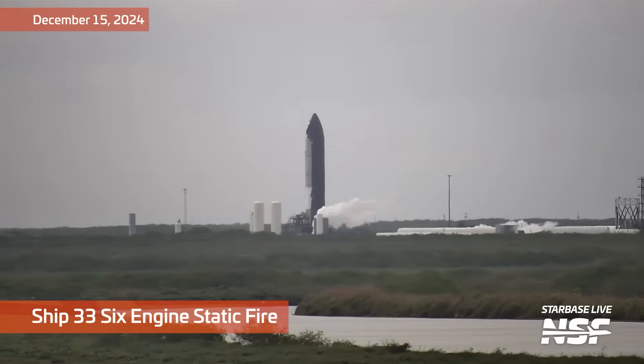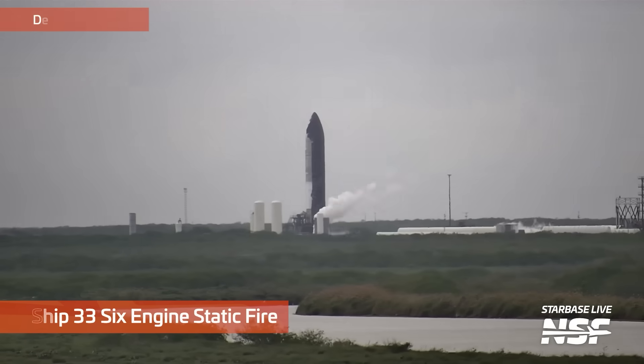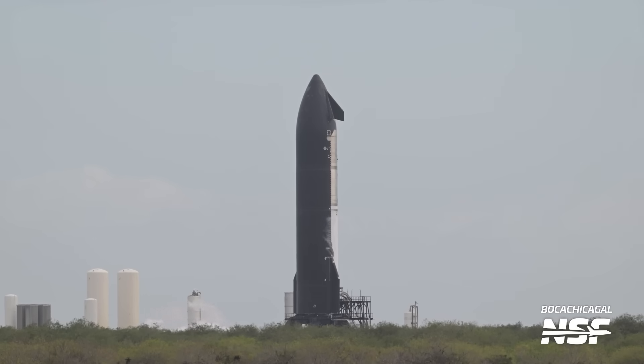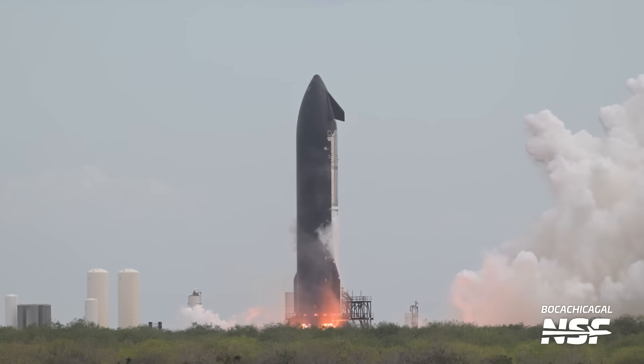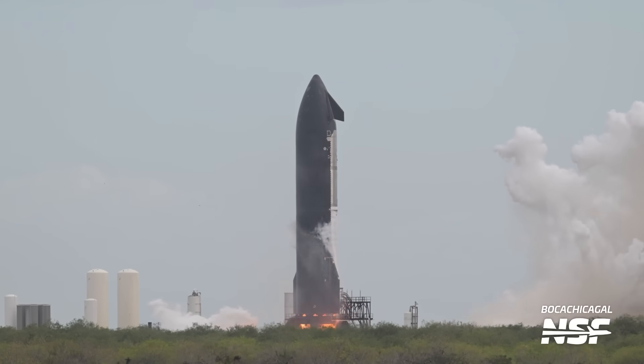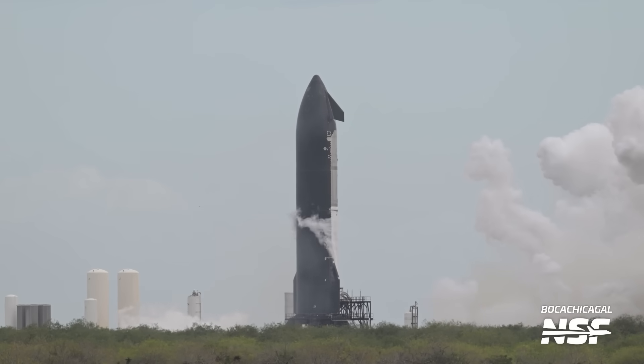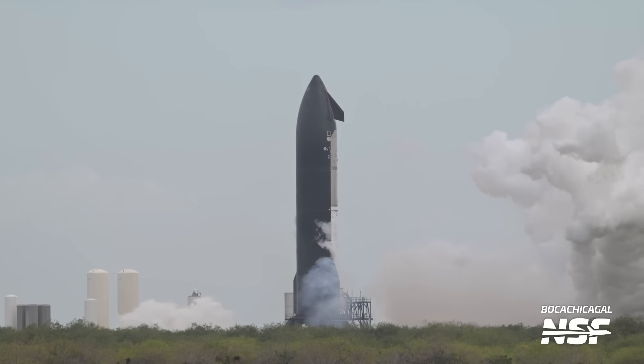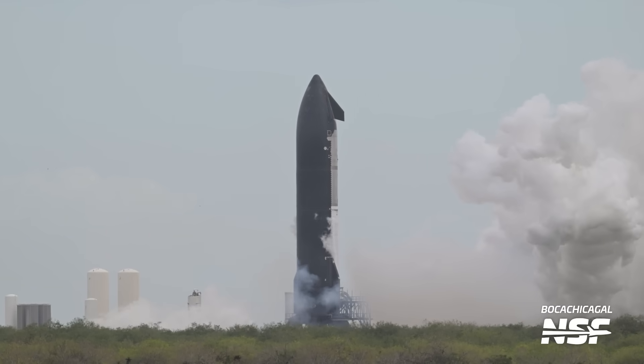This over at Massey's is a Ship 33 static fire. You can see from the load, the ice there, that they've filled up the tanks almost completely. You get multiple flashes down at the bottom — it puffs and then puffs again as they ignite the two different banks of engines, the sea level and the vacuum engines, in sort of two waves. So a set of engines being ignited there between the full load and the two distinct ignitions.